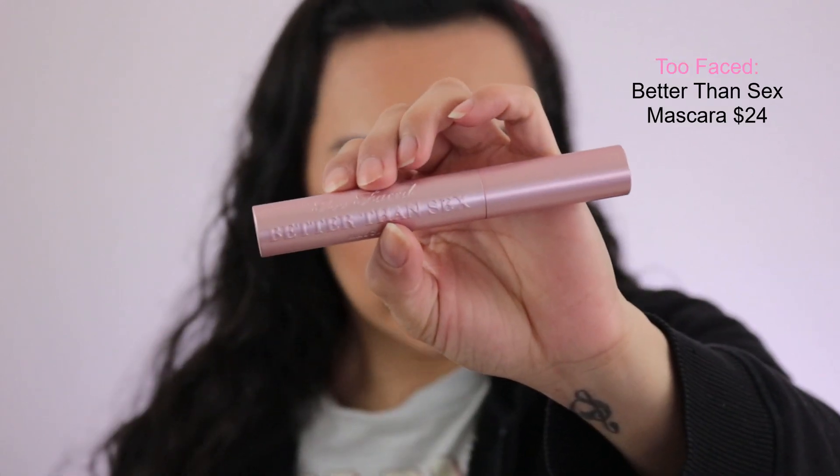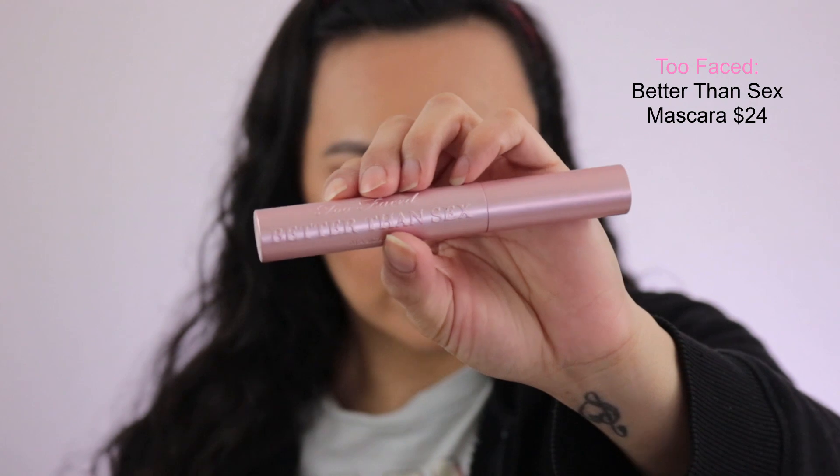I'm going to jump into this one over here which is a mascara. This is actually from Too Faced — this is their Better Than Sex Mascara. Now I didn't use this one because I've used it before and I'm not a big fan of it. So I just went ahead and used a different mascara and then also put lashes on, so that was one of the other items in the box.